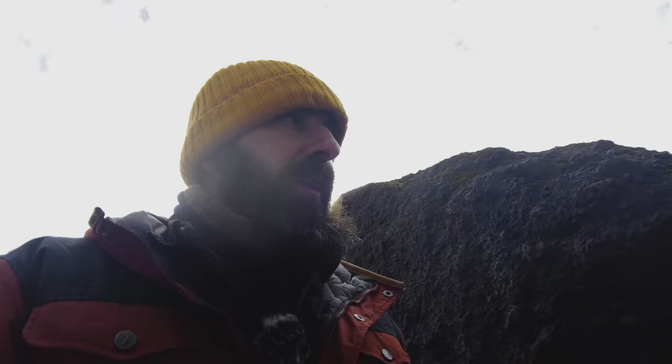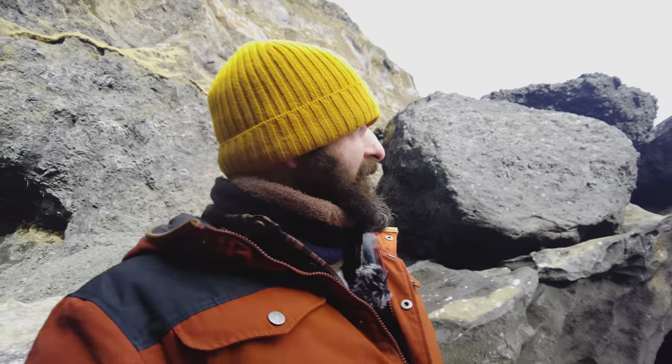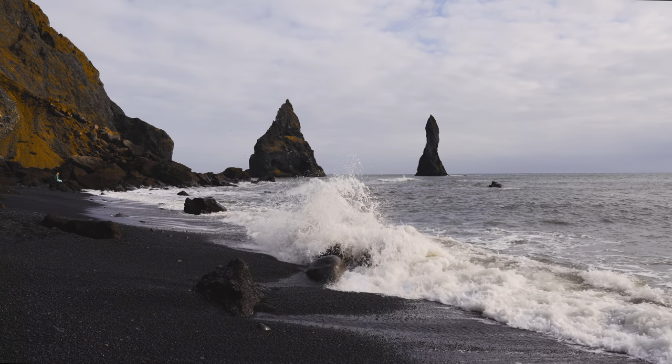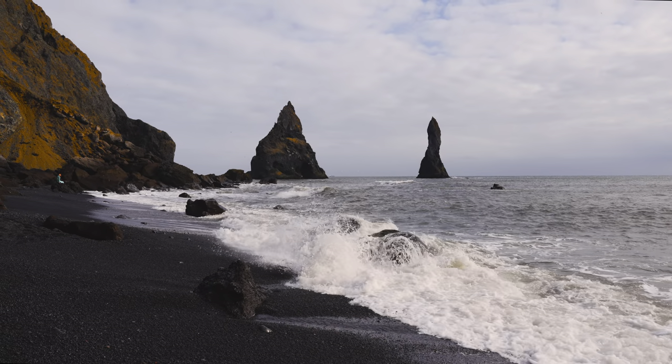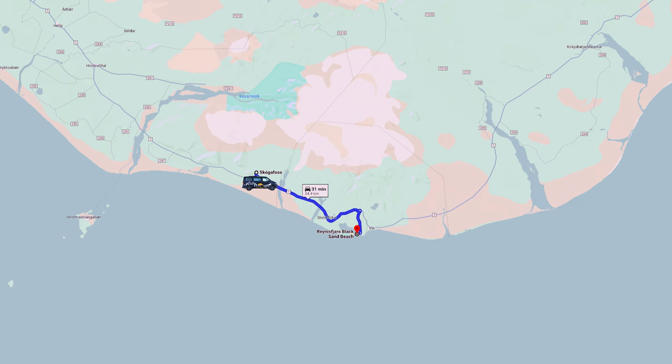Let's go see if I can find a spot to vlog. There aren't loads of people. We stayed another night at Skogafoss campsite and then headed down the road to go to our next destination.